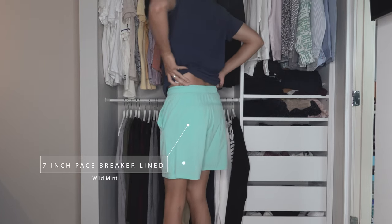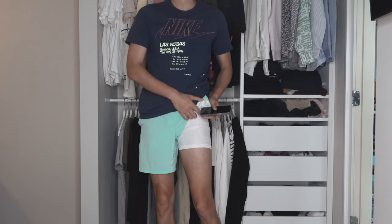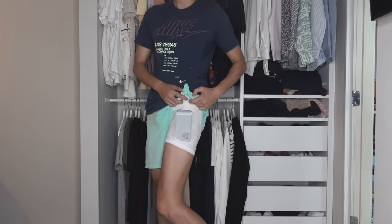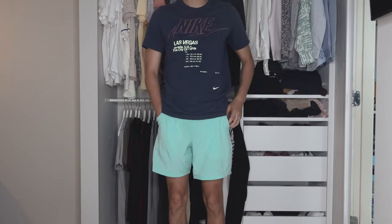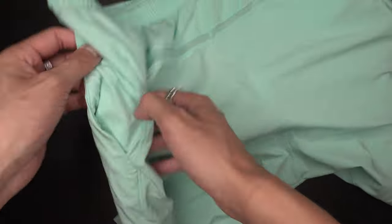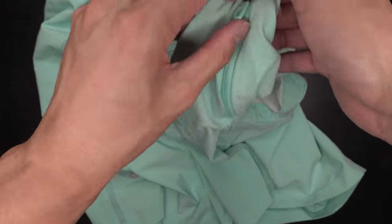This right here is the 7-inch Pacebreaker. These are lined and this is the Wild Mint colorway. Just like the Surge shorts, these are 86% polyester, 14% elastane, and then the liner is 82% polyester, 18% elastane. These shorts are such a beautiful color, and that's why I initially got these. Just like the Surge, they're super stretchable, super lightweight. However, comparing the two, the Surges definitely feel a lot more thin and lighter, but it's very minuscule. What I like about the back is there is a little mesh design. I do like how Lululemon has these relatively basic shorts but with little design features that show real attention to detail. Similar to the Surge, on the back left there is the Lululemon logo.